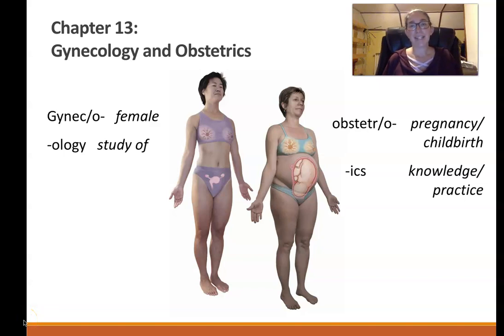Hi and welcome to the chapter 13 lecture for medical terminology. This chapter is all about the female reproductive system, gynecology, and obstetrics. Gynecology is the study of the female anatomy and obstetrics is the practice surrounding pregnancy and childbirth. I've divided this chapter into two sections: the anatomy, physiology, and diseases of the female reproductive system during non-pregnancy, and then pregnancy and childbirth.